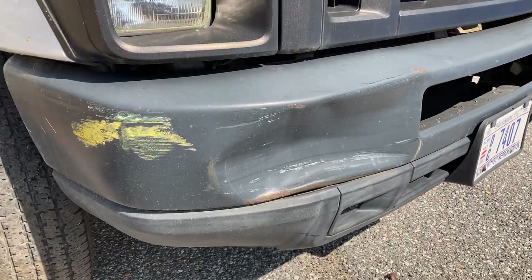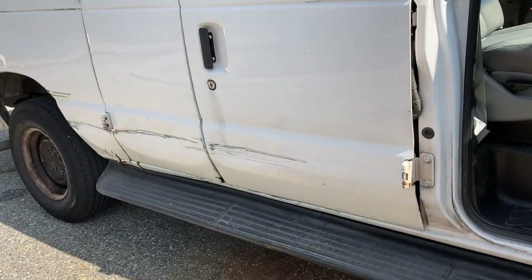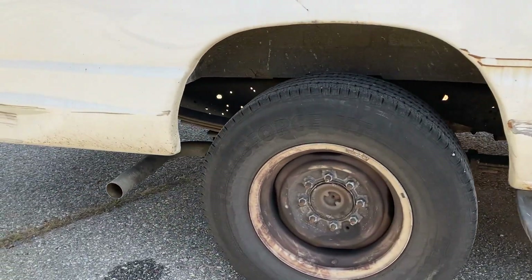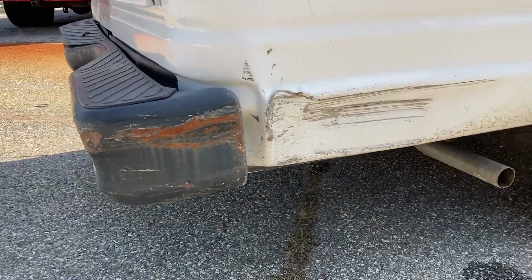There's some dent in the bumper, and there's some damage along this side, as well as on the rear bumper, and both sides.